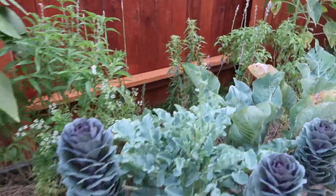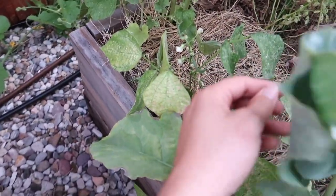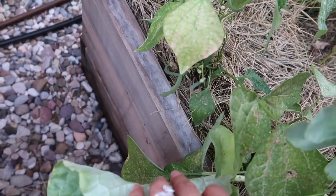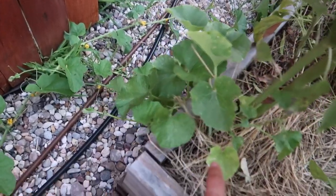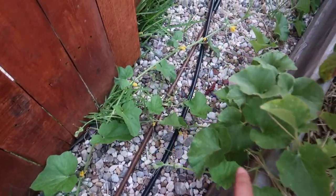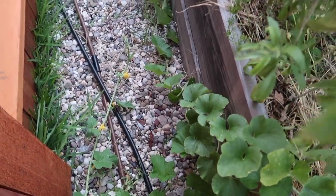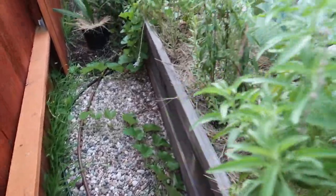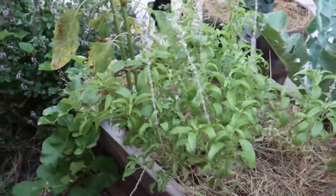One thing I don't have enough of is aromatic plants. Back here I've got some green beans that aren't as good as the other ones but still produce a little bit. I've snuck a cantaloupe in here that has trailed over but no fruit yet, and I need to dig these up but we'll get to it.